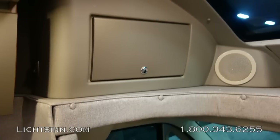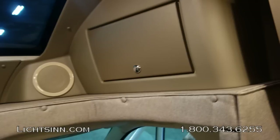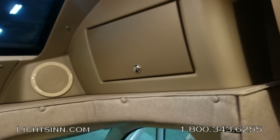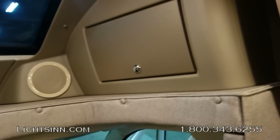The coach includes a pleated blackout shade as well as the MCD blackout roller shade system throughout. LED lighting is used throughout the coach — it's more energy-efficient, brighter, and consumes less power when dry camping or boondocking.